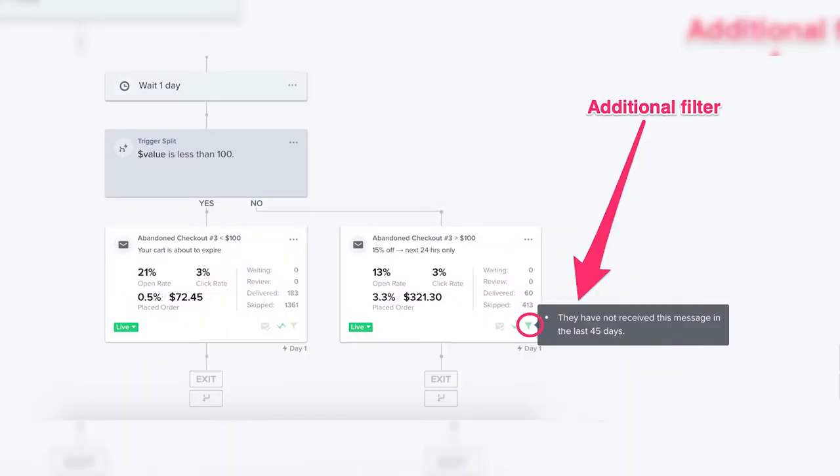Here's another sweet tip: add an additional filter to email three to make sure each subscriber receives the email no more than once every 30 to 60 days. That way you're not training your customers to expect a discount in the abandoned cart email.